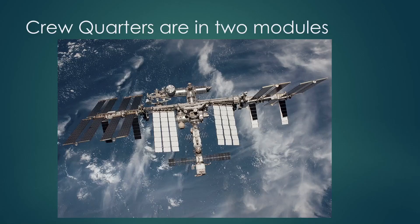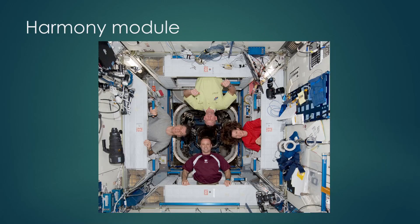The crew quarters on ISS are in two separate modules. The U.S. quarters are in the Harmony module, and the Russian quarters are in the Zvezda module. Zvezda means roughly 'star' in Russian. Harmony has four crew modules, with four crew people floating in their individual crew modules in zero G.